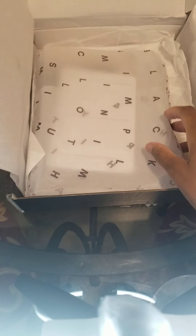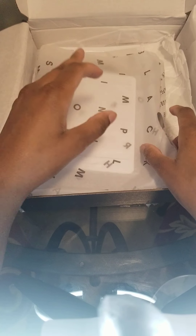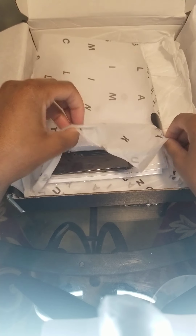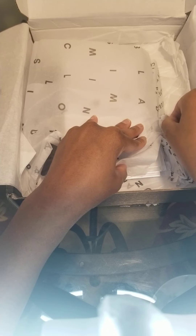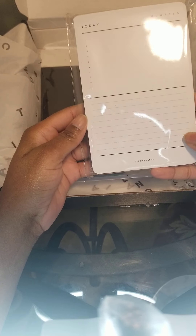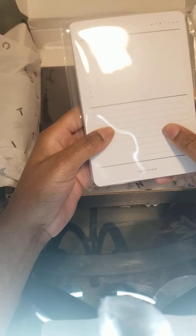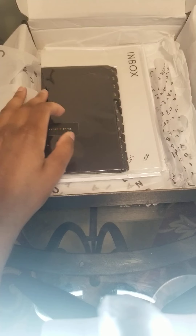So I ordered several different sizes for different size planners that I'm going to be using. Here is the Today Notepad — it's pretty thick, nice quality, I like it.